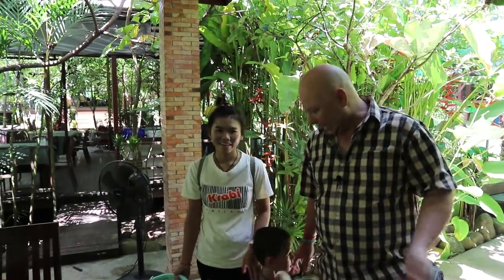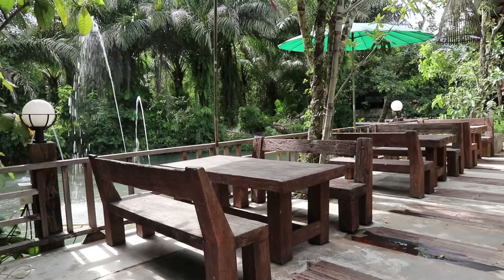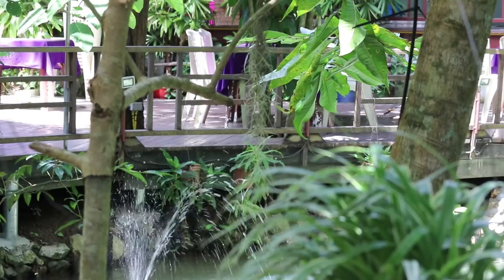Hi, I'm Darren and this is Amanda and Orn. Today we're at a beautiful restaurant near where we live and we're going to show you five foods that you should try if you come to Thailand. Let's go eat.